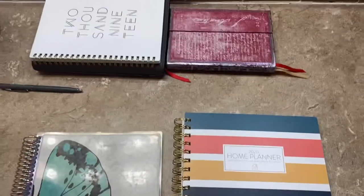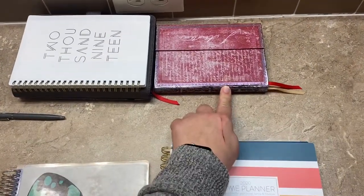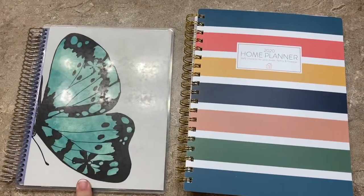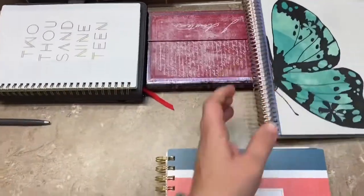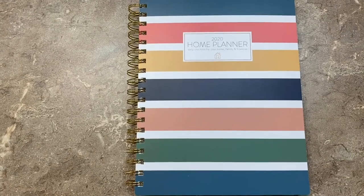I ventured out into some 5x8s for a few years. This is a Paper Blanks — this is a small one. I had a larger one as well, probably closer to the Erin Condren size. Alright, let's look at the Passionate Penny Pinscher 2020 Home Planner.